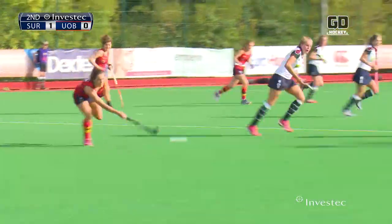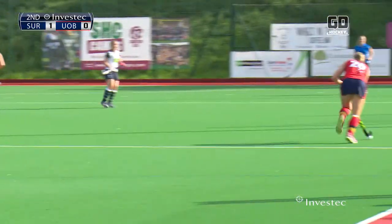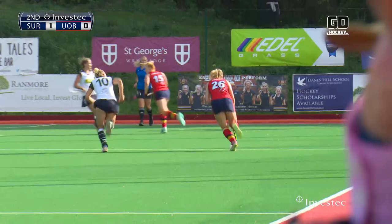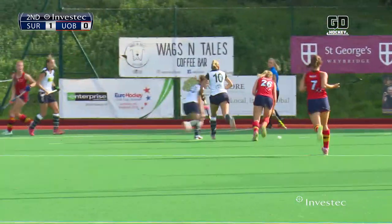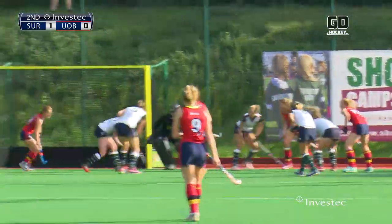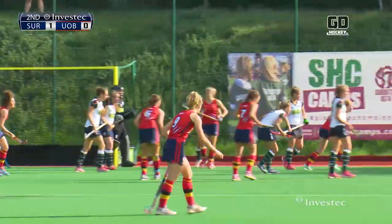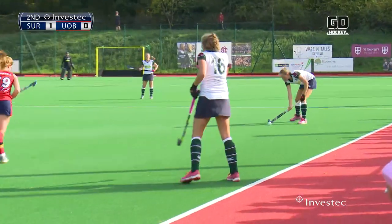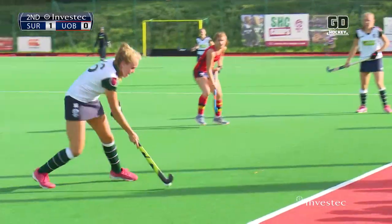Birmingham desperately looking for an equaliser out to the right-hand side. Here is Owsley — Lily Owsley. Can she make something happen down this right-hand side? She's showing plenty of pace to get past Martin, still going Lily Owsley. Can she pull the ball back across the centre of the circle? She can, but it's stopped in its tracks. Side-line ball taken by the front, she gets it back.